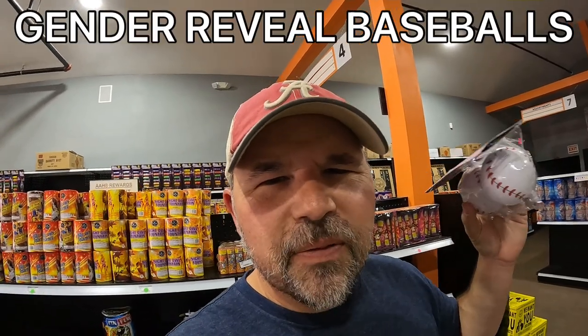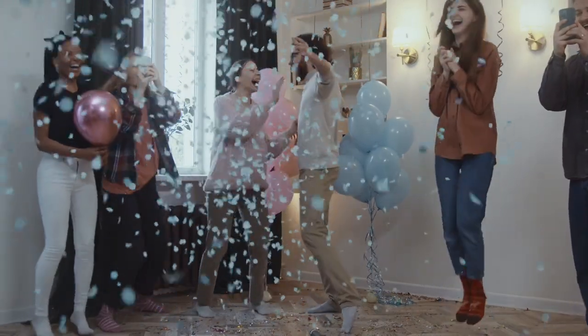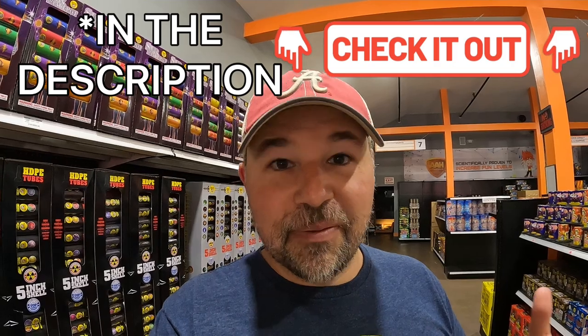They sell gender reveal baseballs here. Do you know what a gender reveal is? Gender just means male, female, boy, or girl. A lot of parents in the United States, before they have a baby, find out the baby's gender. Then to announce it to their whole family, they have what's called a gender reveal party — where all of their friends and family learn if the couple is having a boy or a girl. A long time ago, I actually did an English lesson at a gender reveal party. It was one of my first lessons — it's probably really bad, but I will leave a link to it up there if you want to watch it.